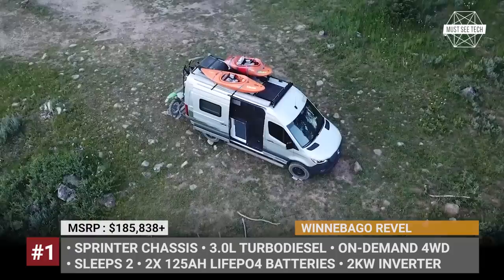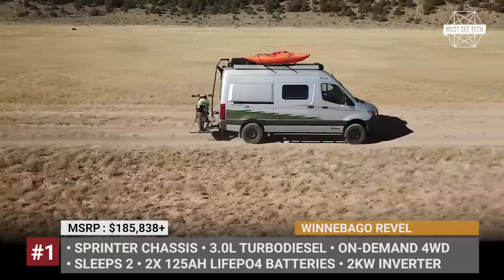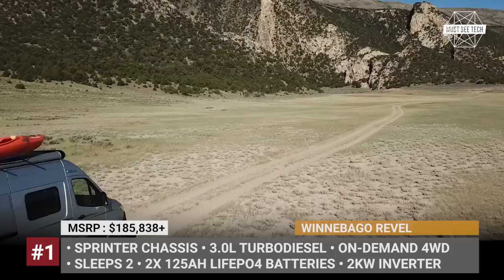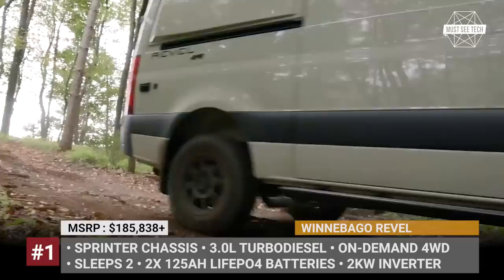Winnebago Revel. Though the Revel is not an all-new model, this year it is enjoying a host of updates aimed at making the van even more comfortable. First, the electrical system is improved tremendously — there are two 125Ah lithium iron phosphate batteries, a 2kW inverter, and solar panels. The AC is upgraded, so now you can run it on electric power alone for an hour.